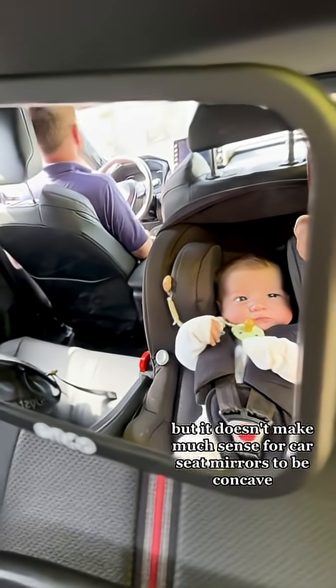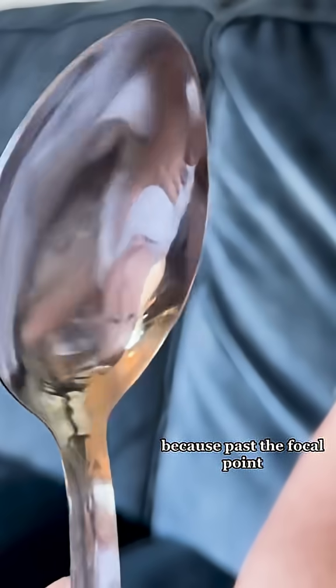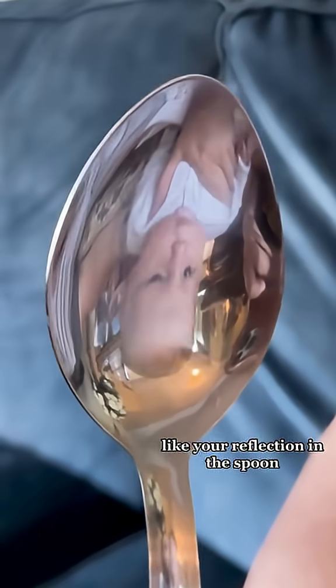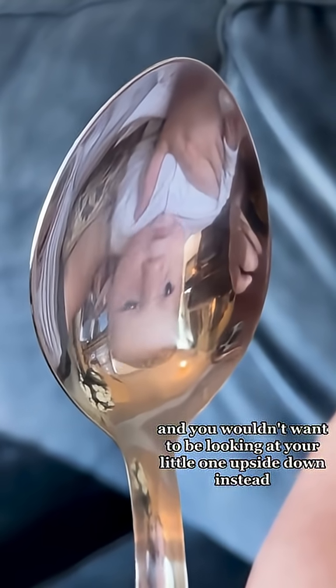But it doesn't make much sense for car seat mirrors to be concave, because past the focal point the image is flipped upside down — like your reflection in a spoon — and you wouldn't want to be looking at your little one upside down.